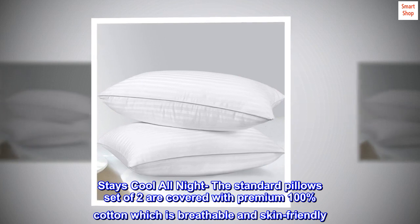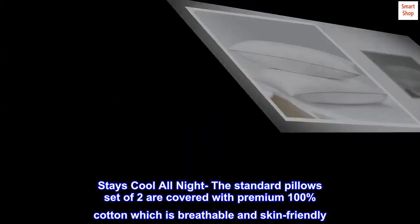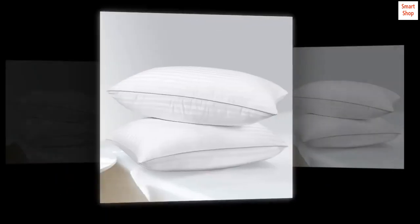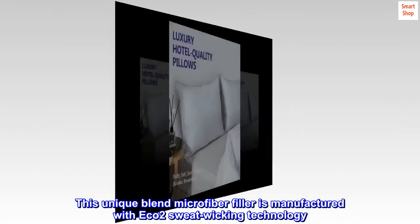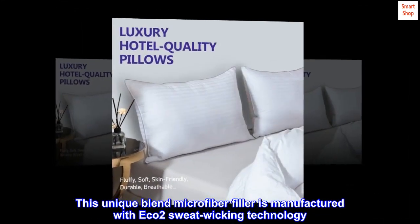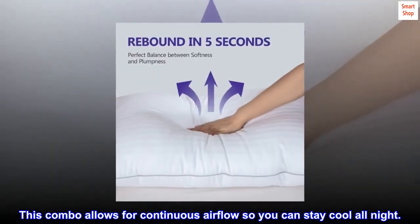Stays cool all night. The standard pillows set of two are covered with premium 100% cotton, which is breathable and skin-friendly. This unique blend microfiber filler is manufactured with eco2 sweat-wicking technology. This combo allows for continuous airflow so you can stay cool all night.